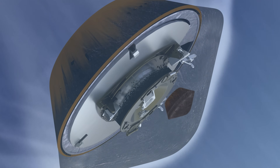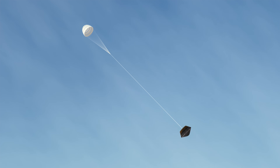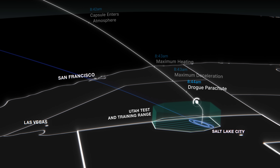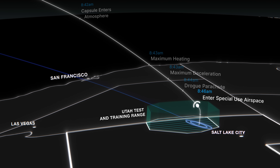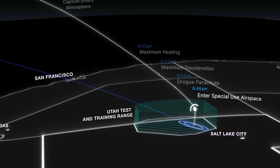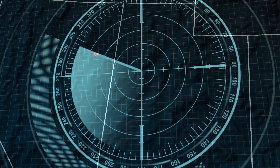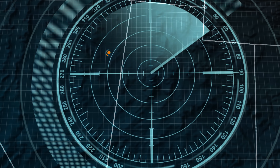About two minutes after entry, it will slow to Mach 1.4 and deploy its drogue parachute, stabilizing its descent. The capsule will enter special-use airspace at 8:46 a.m., almost 10 miles above the Department of Defense Utah Test and Training Range. Radar stations will lock on and track it to within 30 feet of its landing site.